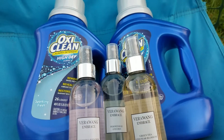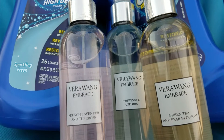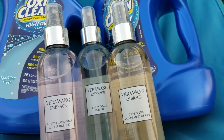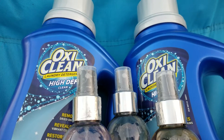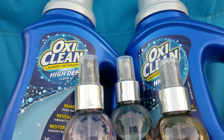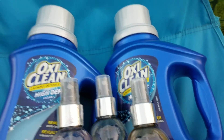I decided to get three of the Vera Wang Embrace — in French Lavender and Two Roses Periwinkle and Iris, and Green Tea and Pear Blossom. Those are $6.99 and you may have $4 coupons for this. Then I got two of the OxiClean — I didn't order inserts this week so I didn't get that coupon, but I printed one from coupons.com (limit one print per device), then used one from the app. Those are $3.99 on sale with $3 coupons.